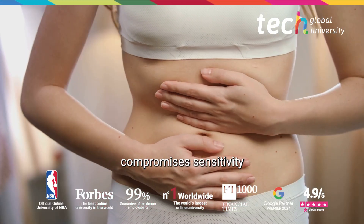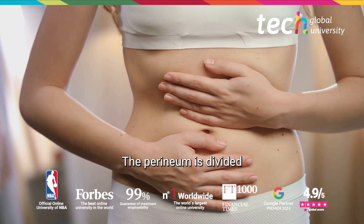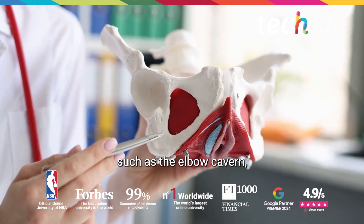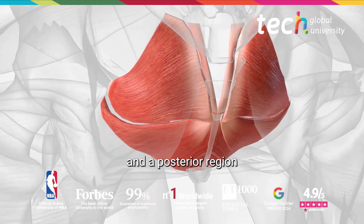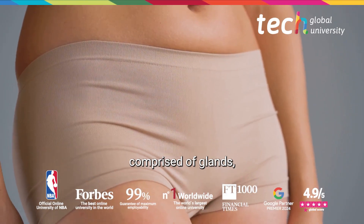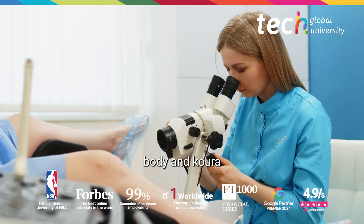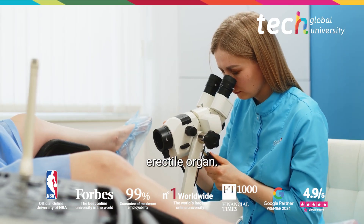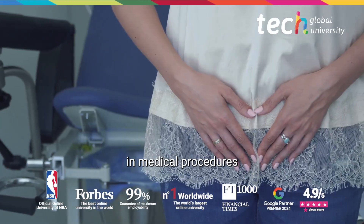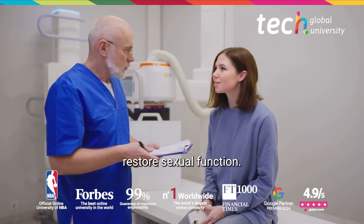The perineum is divided into an anterior region containing key muscles such as the bulbocavernosus, and a posterior region surrounding the anal canal. Finally, the clitoris, comprised of the glans, body, and crura, is the main female erectile organ; its integrity and vascularization are essential in medical procedures that aim to preserve or restore sexual function.